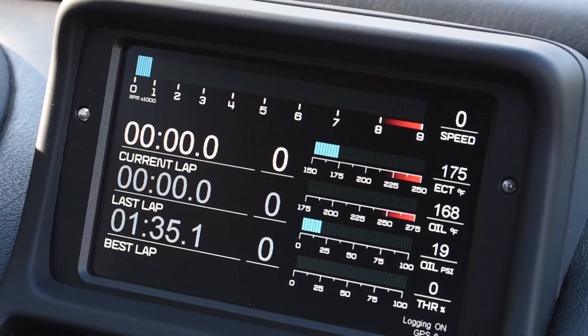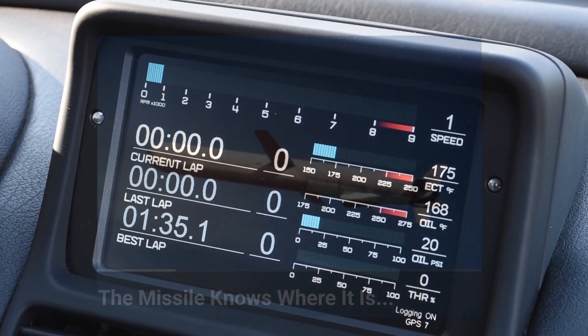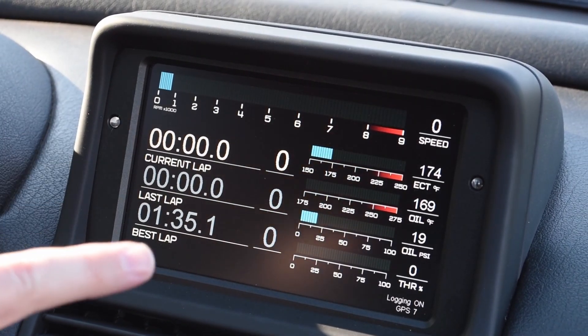In addition to what's displayed, we now also log GPS position and heading data, at least two axes of G-load from an accelerometer, and the digital state of the brake light switch to track pedal actuation, with the option to add more channels in the future if needed.